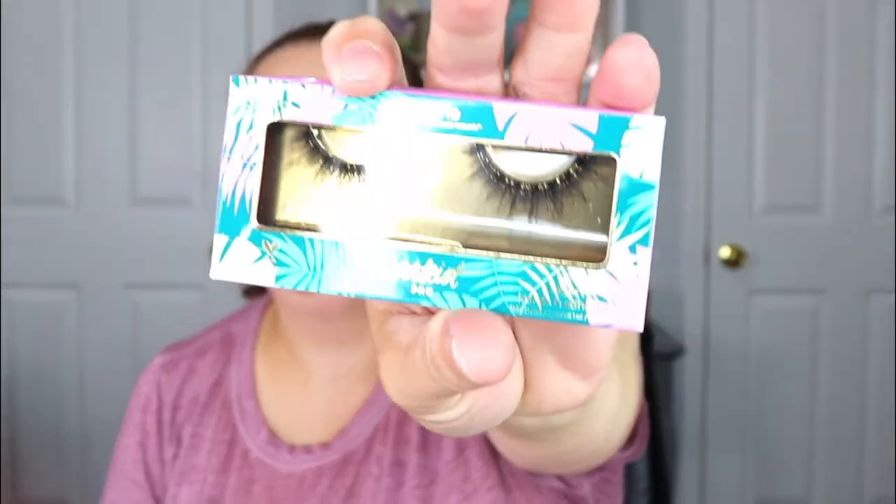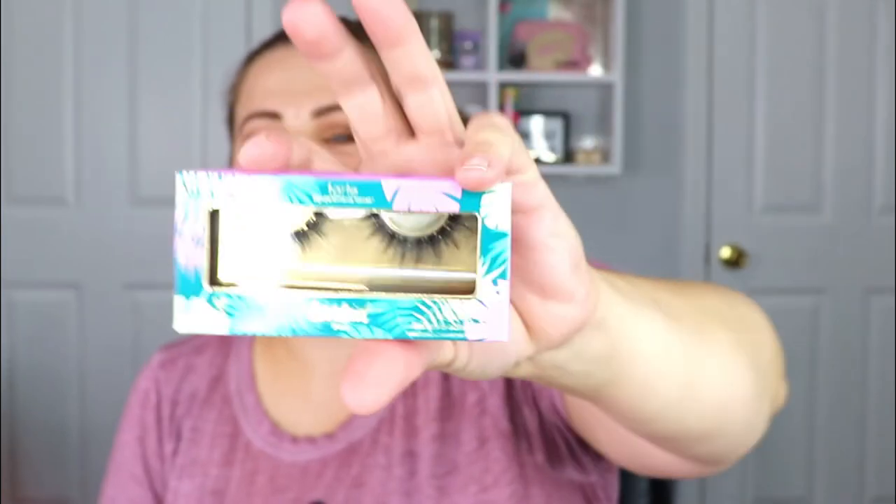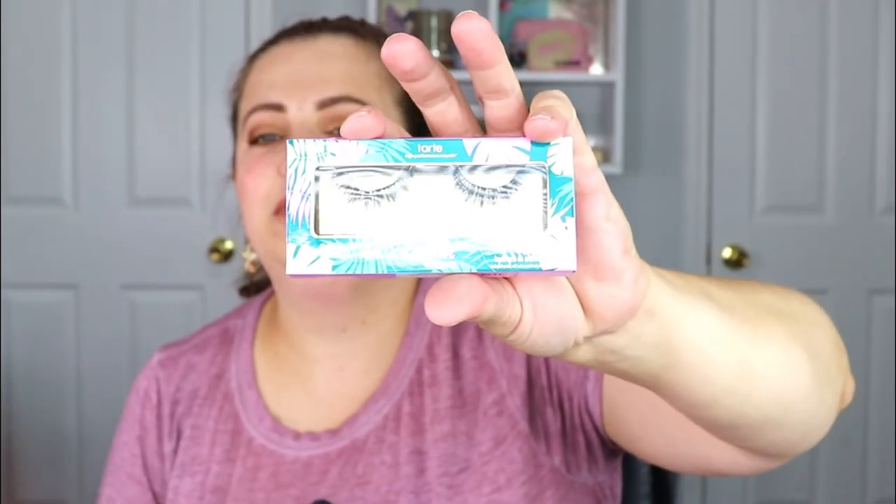And the last item — yay, I'm so excited! These are Tarte lashes — the Goddess Lashes. I've always wanted to try Tarte lashes but haven't bought them because they're kind of pricey. They're really, really pretty and I cannot wait to do a look and use these.